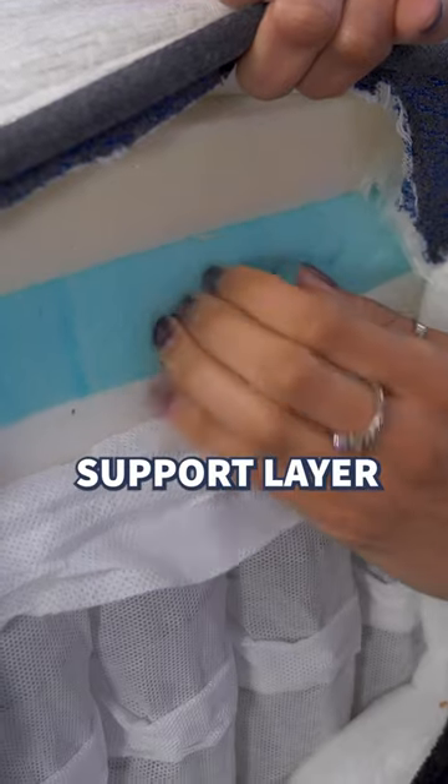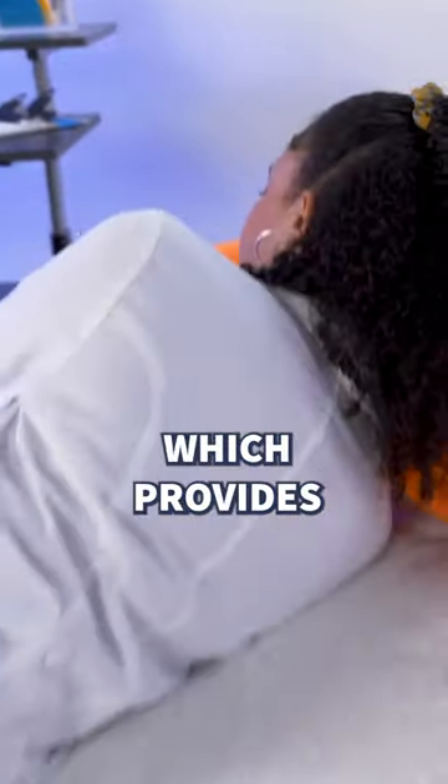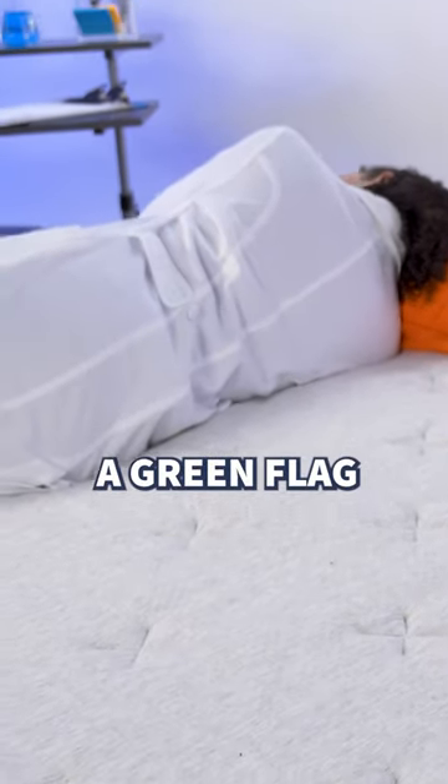Finally, the primary support layer is 1000-plus pocketed coils that are zoned, which provides perfect body alignment — a green flag for folks with back pain.